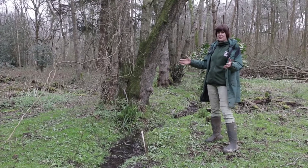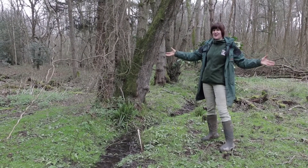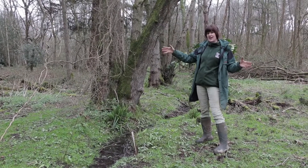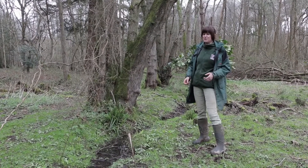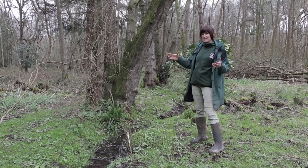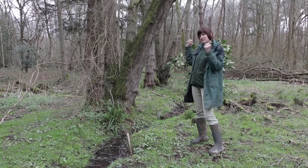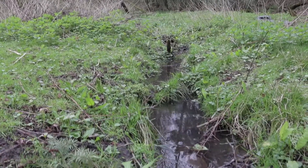Natural flood management tries to complement traditional flood management by using the landscape to store water — both for flood management and for drought resilience when there's not enough water around. We've done quite a lot to our environment in the past which makes water travel through it too quickly, and we can reverse quite a lot of that.